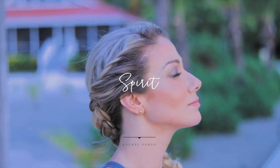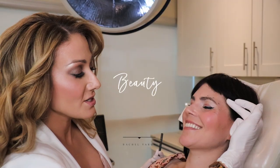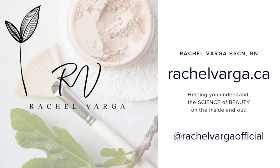Hey everybody, welcome back — Rachel Varga here, advanced aesthetic nurse since 2011. In this video I'm going to answer a question that I get all the time: how do I get glassy skin? So if you've ever wondered about the top ways to get glassy skin, stay tuned because I'm going to spill my secrets.